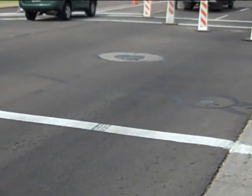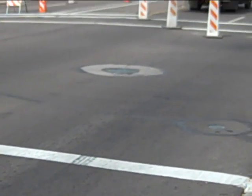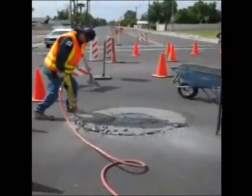Lid collar deterioration is a common problem for roadway opening surrounds. Whether the infrastructure surrounding the lid has sunken or not, the collars often need repair.